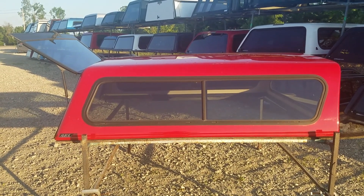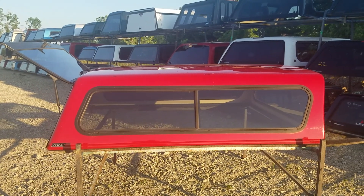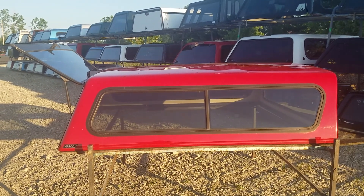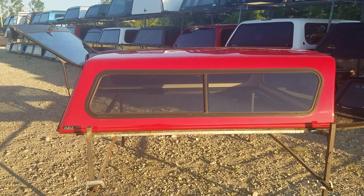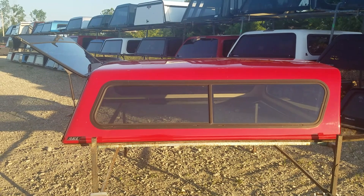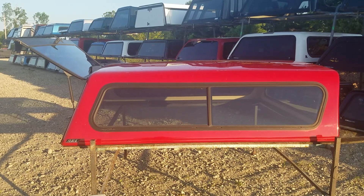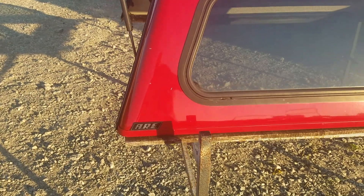This is a cab-high fiberglass truck topper. We're not 100% sure of the exact fit, but it looks like it fits a 94 to 01 Ram short bed or a 99 to 06 Chevy GMC short bed — they're really similar and can interchange. It's red, and it's a used unit with some nicks in it.